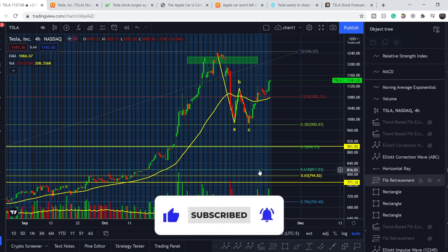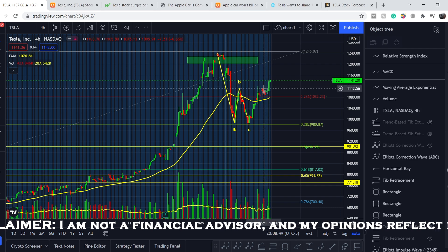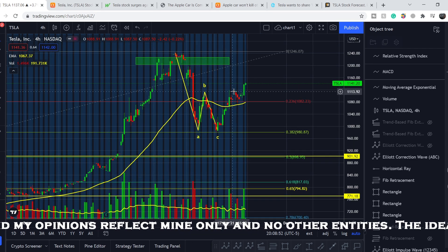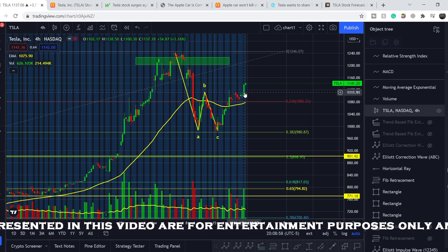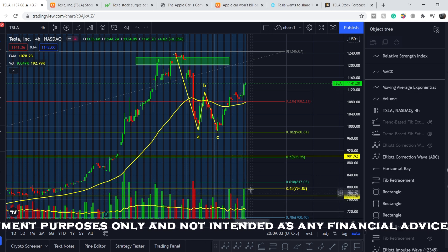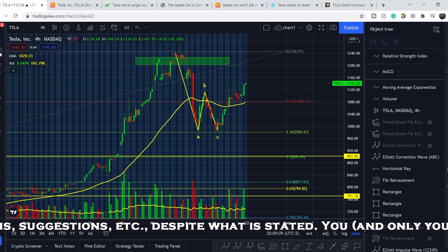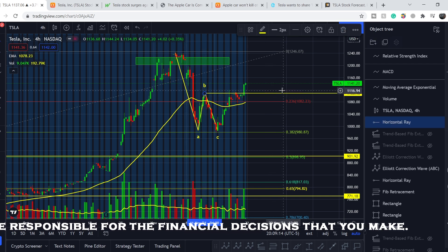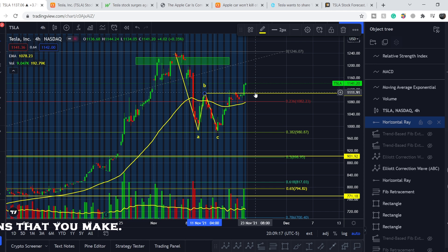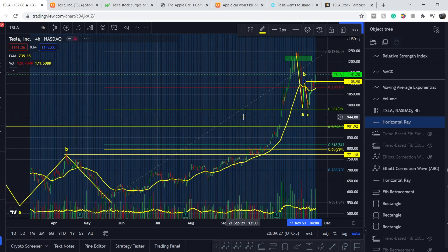Please subscribe to the channel, hit the notification bell and like button. Now for the technical analysis: we broke the top of the B-wave with this move to the upside. We had this level as resistance with at least two failed attempts to break it, but on the third attempt we broke it with very good volume. We may see some retracement to retest this level before continuing higher.